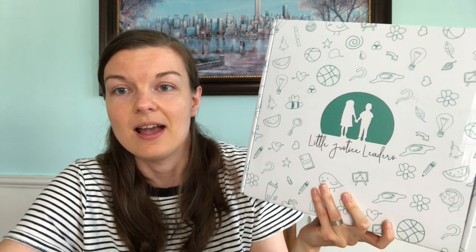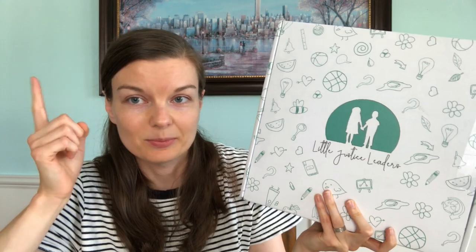Then we have two or three main curriculum areas. We're doing Exploring Nature with Children with our homeschool co-op. And you guys have seen on my channel the Little Justice Leaders subscription box — it's a social-justice-themed subscription box for kids. You get a book, activities, a craft project, and some kind of art. We do this once a week on Fridays. I'll link up some of the reviews I've done if you're curious.